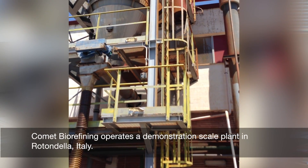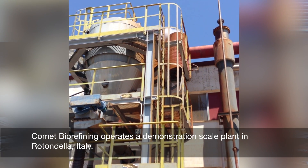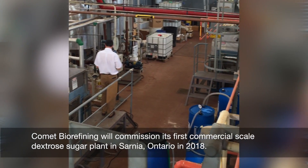It's important in this particular industry to get to commercial scale. This is a true commercial scale plant. And in terms of job creation,